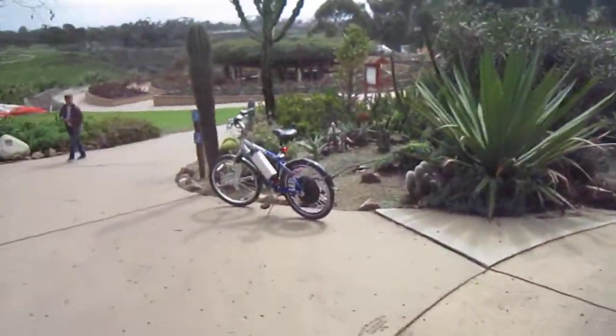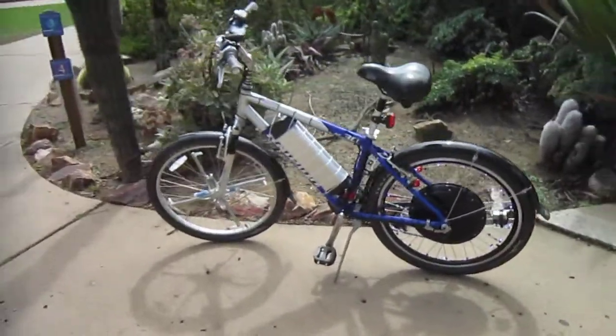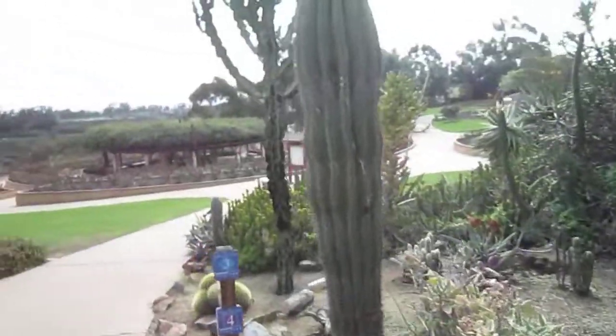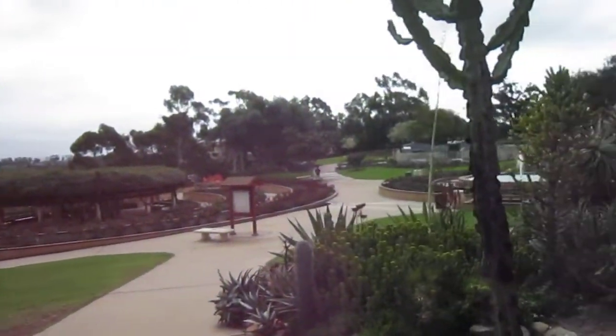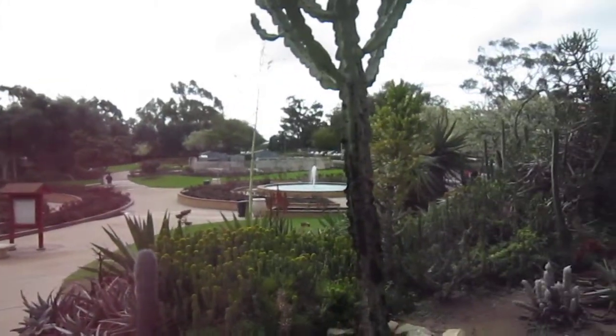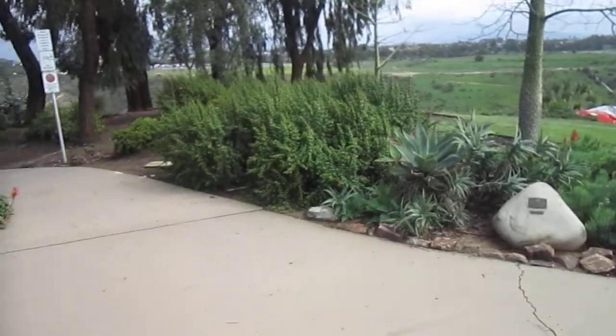I'll be riding my freshly completed e-conversion to easily catch up with them. Let's show you a little bit around here. So there's the rose garden — this time of year, not too active. And the cactus garden here is just exceptional. There's also an old one on the other side of the park.